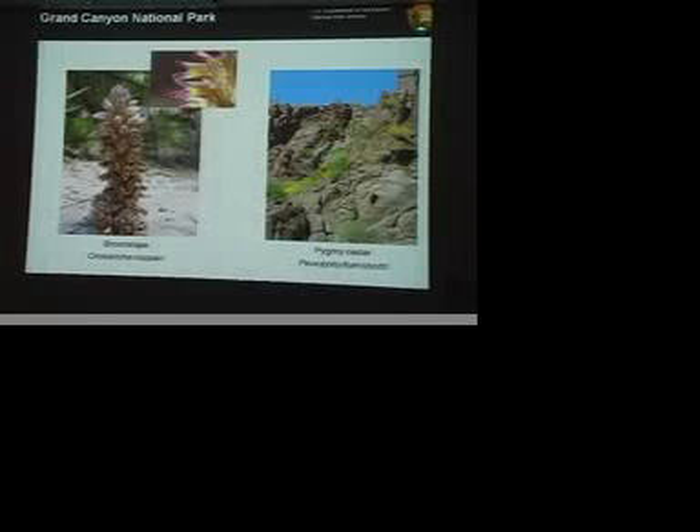This other one on the left is just so cute that I can't help but show you this plant. It's parasitic, so it doesn't have any chlorophyll. It actually robs and steals from its neighbors, and it's always covered in sand and just looks kind of messy.